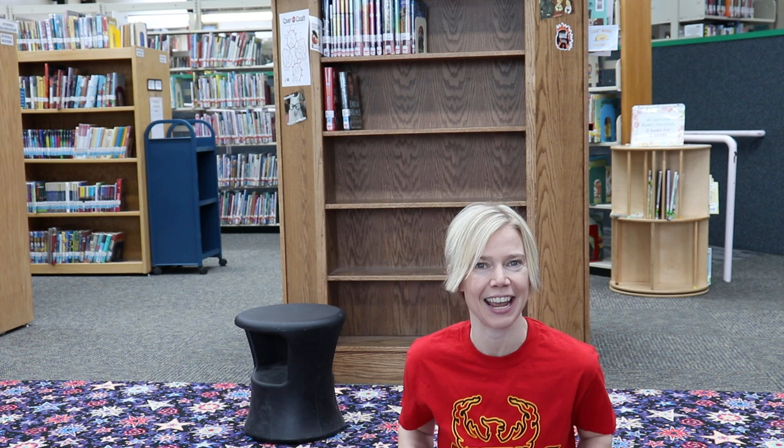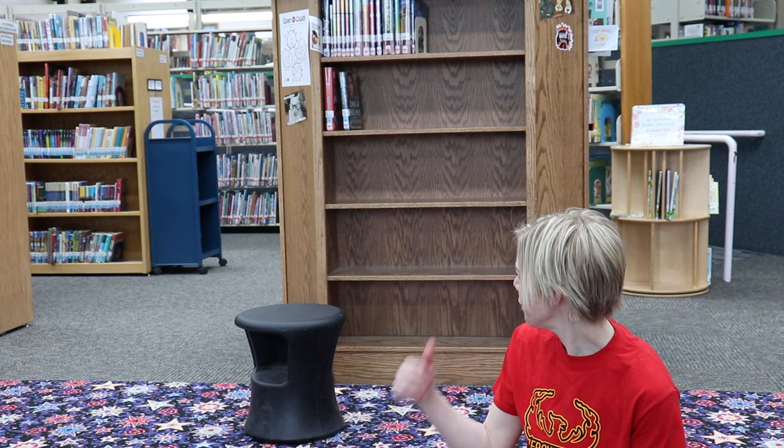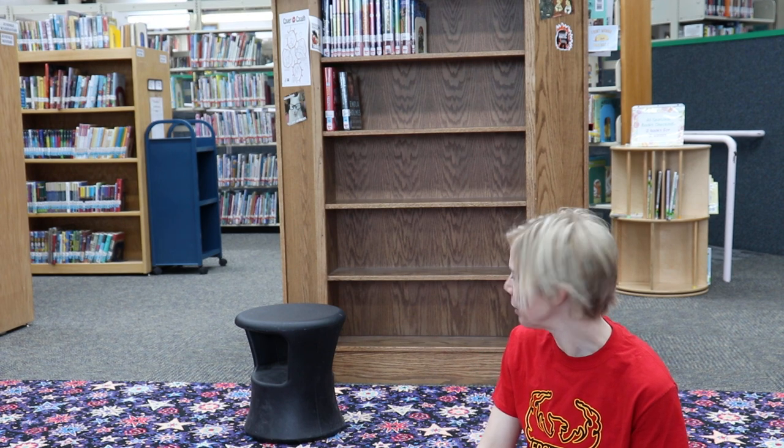Hey storytime kids, welcome to the kids section at Palmer Public Library. We're gonna get our motion in here today. Welcome - you are helping me do my very first Storytime in Motion from the kids section. As usual we've got a story for you that'll inspire our workout.